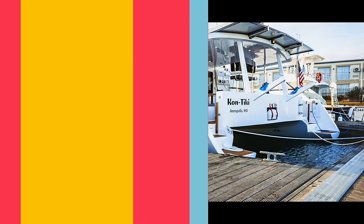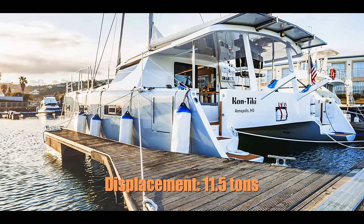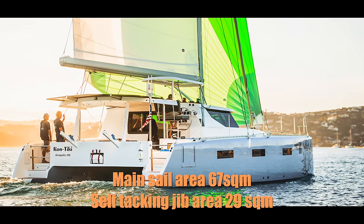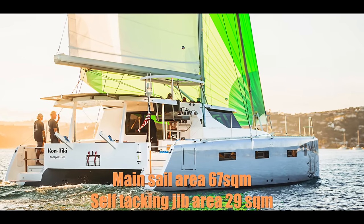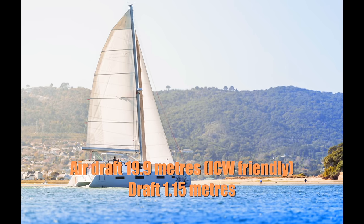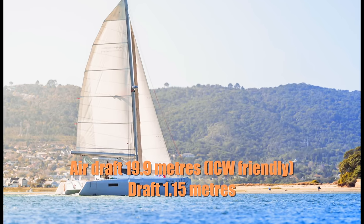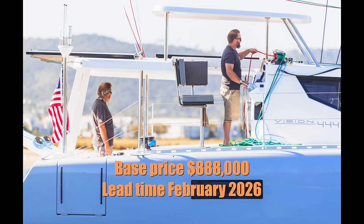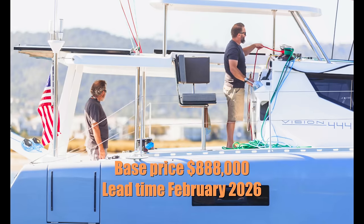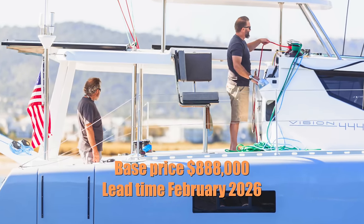Some specifications for the Vision 444: lightship displacement is 9 tons, with 2.5 tons of payload bringing the total to about 11.5 tons. Mainsail area is just shy of 67 square meters, jib area is 29 square meters, air draft is just shy of 20 meters making it ICW-friendly, and draft is 1.15 meters. Base price is $888,000 USD, they're up to hull number 38, and the current lead time is February 2026.